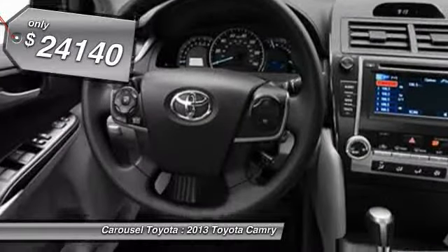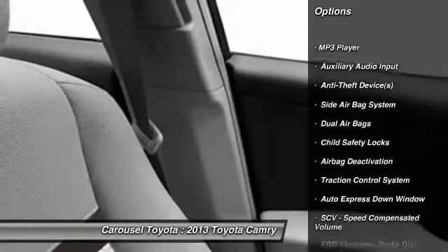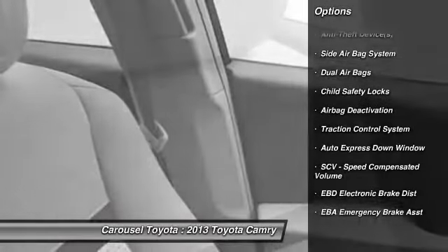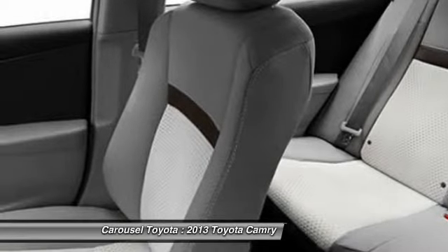Here are some of this vehicle's great options: dual airbags, power steering, auto express down window, adjustable headrests, front air conditioning, cruise control, power door locks, MP3 player, bucket seats, airbag deactivation.